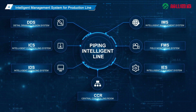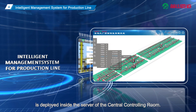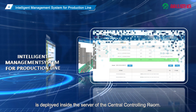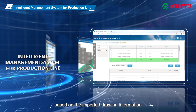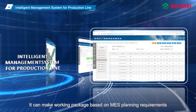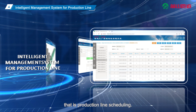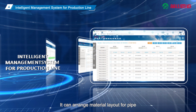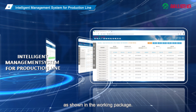IMS: The Intelligent Management System for production line is deployed inside the server of the central controlling room. It can match drawings and materials and lock the inventory materials based on imported drawing information and received material information. It can make working packages based on MES planning requirements and matching results of drawings and materials — that is, production line scheduling. It can arrange material layout for pipe cutting based on the material cutting list and the pipe materials in 3D storage as shown in the working package.